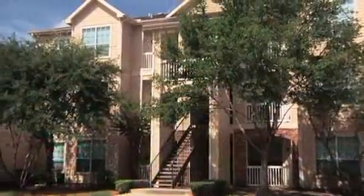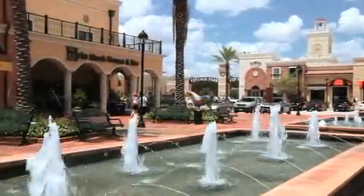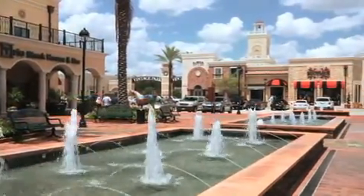Stone Mist is located in Houston's Northwest Corridor, with convenient access to nearby shopping, restaurants, and downtown Houston.